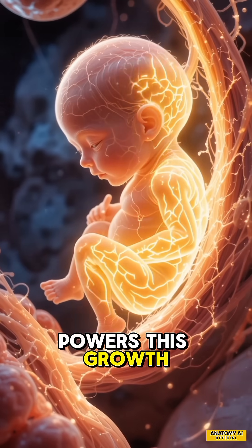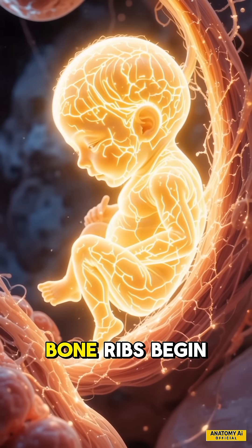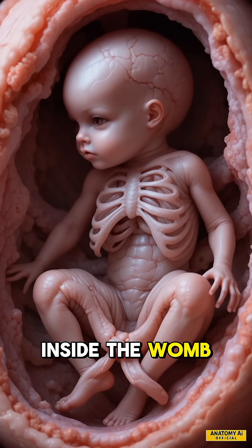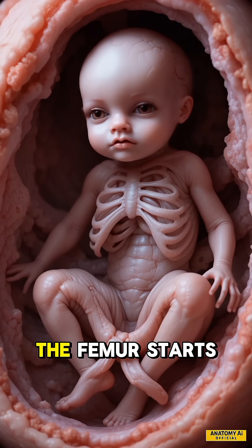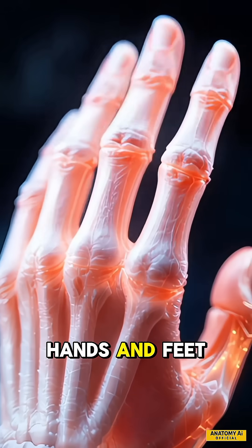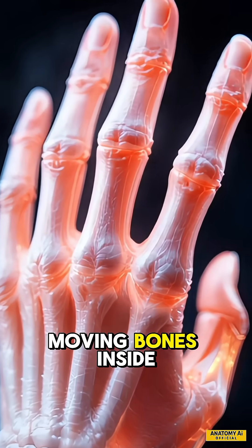Calcium from mom powers this growth, fueling every tiny bone. Ribs begin forming, protecting the baby's heart and lungs inside the womb. The longest bone, the femur, starts shaping by week 9. By week 10, hands and feet form with tiny moving bones inside.